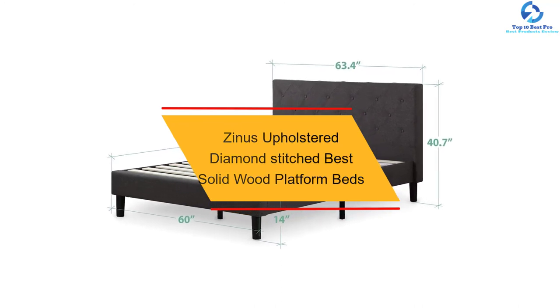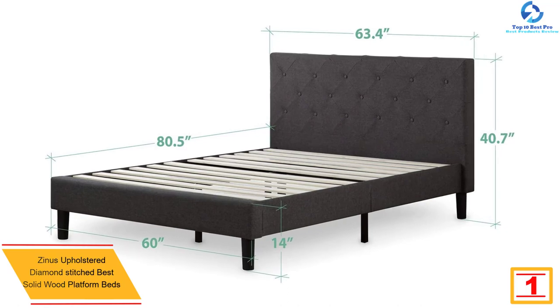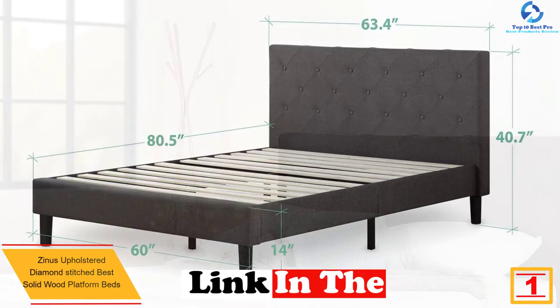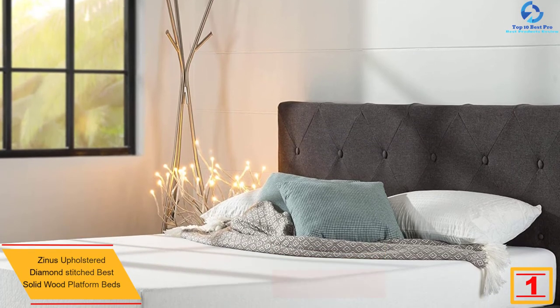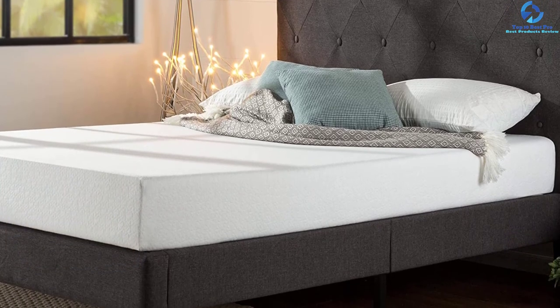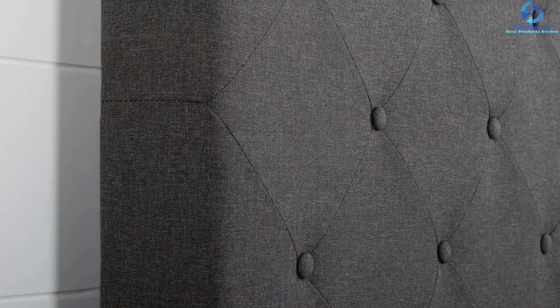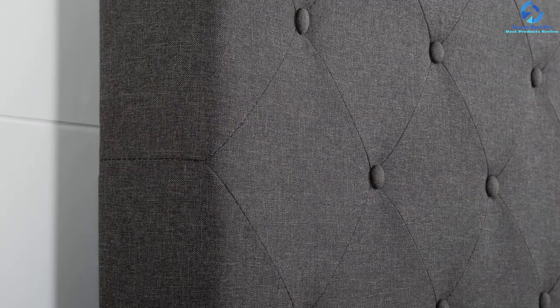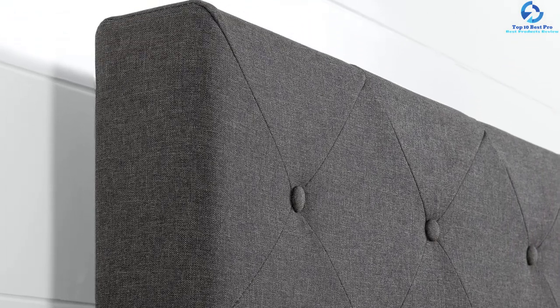Finally, at number one, we have the Zinus upholstered diamond stitched solid wood platform bed. Coming in first is this amazing platform bed designed in a classic and stylish way. It is dark gray in color with diamond stitching upholstery, making it an ideal investment. If you're looking for a platform bed that does not require skilled manpower to assemble, this is the right choice. It has a zippered compartment on the back of the headboard for quick and easy assembly.